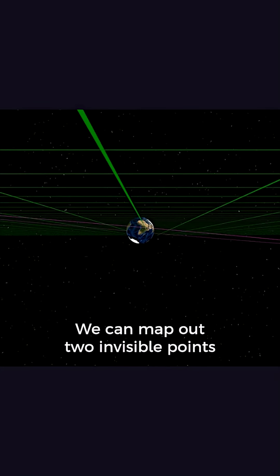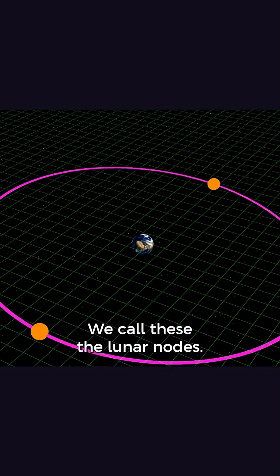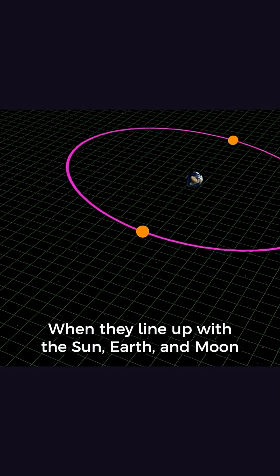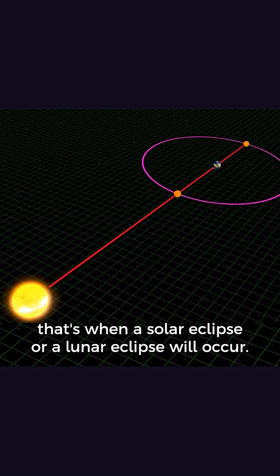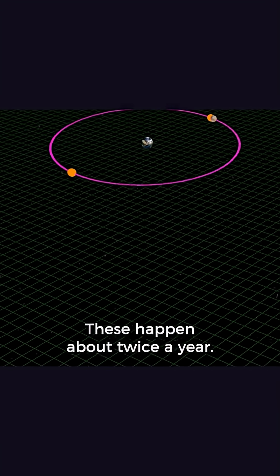We can map out two invisible points in space at which the Moon's orbit crosses the ecliptic. We call these the lunar nodes. When they line up with the Sun, Earth, and Moon, that's when a solar eclipse or lunar eclipse will occur. This is referred to as an eclipse season, and these happen about twice a year.